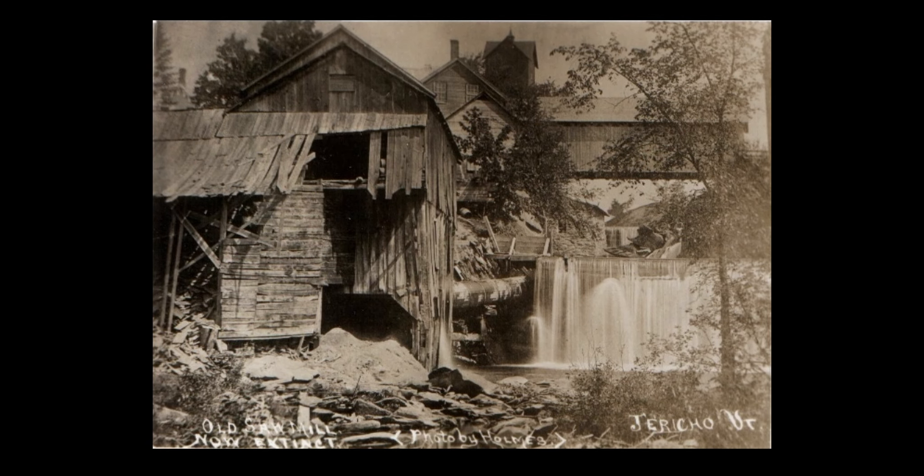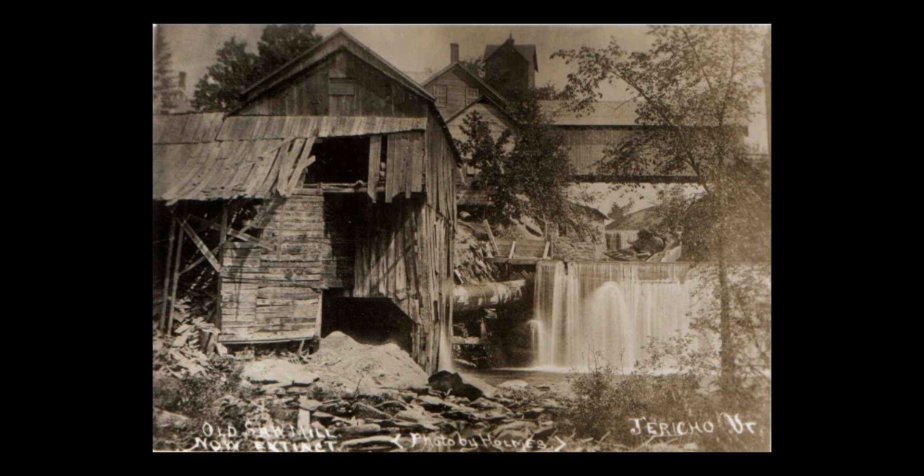There were three mills on Mill Brook and two on Lee River. These supported saw mills, shingle mills, a grist mill, a starch factory, a clothier's shop, a rake factory, a woolen mill, and a woodenware factory. This photo shows the woodenware factory on Mill Brook in the Muttonville section of town, which was operated by Truman and Augustus Wood.